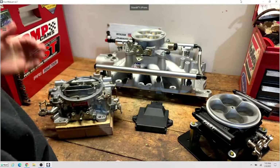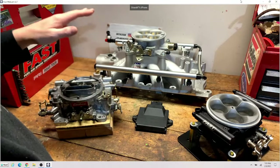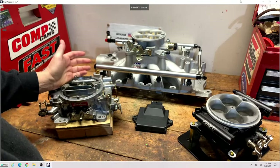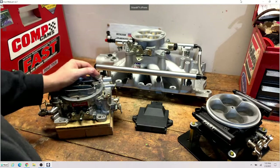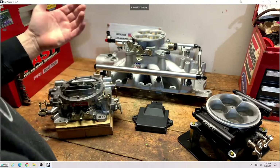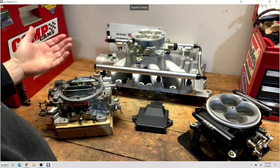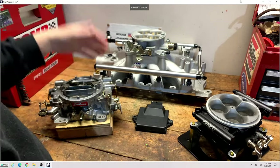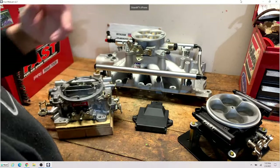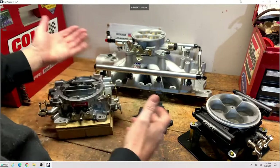EFI setups are so much easier — just get in and drive. Cold start issues are fewer, hot start issues are fewer. I did a video on heat soak: you drive for an hour, pull over to grab a burger or hang out at a buddy's house, and when everyone decides to go cruise together, the fuel boils over. Ethanol is garbage — that alcohol burns up and dumps fuel right into the intake manifold, making the engine hard to start and flooded. You never have that with EFI. It's just hit the key and go.